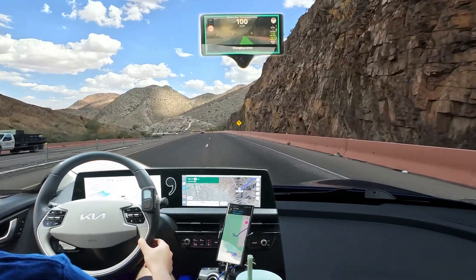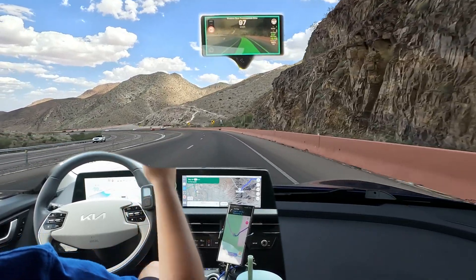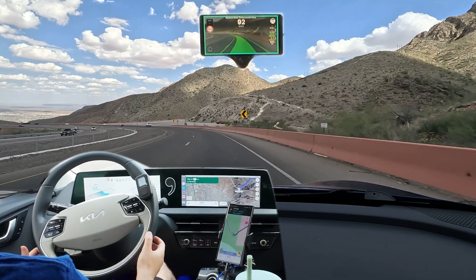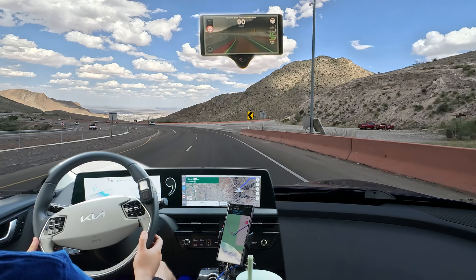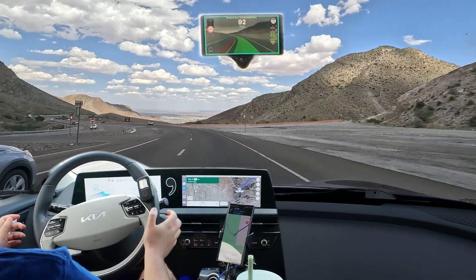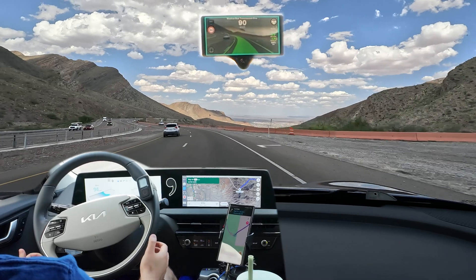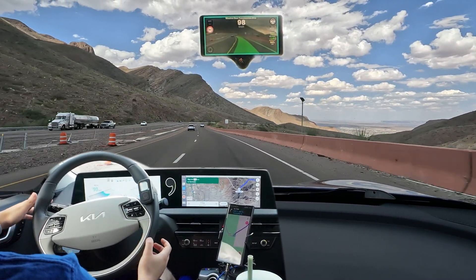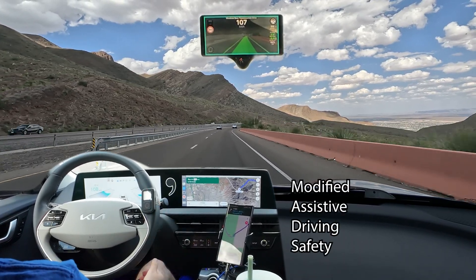We'll see how the Comma 3X does. It's running Sunny Pilot custom software that allows me to control the speed independently from the steering. That's one of the major differences between Sunny Pilot and stock Open Pilot. Stock Open Pilot forcibly links the two, so the Comma 3X would control both your speed and your steering. Sunny Pilot allows you to control them independently through a feature called MADS — M-A-D-S — Modified Assistive Driving Safety.